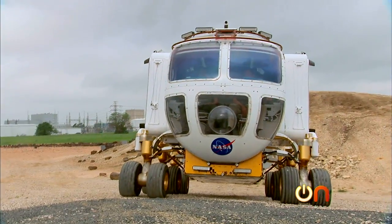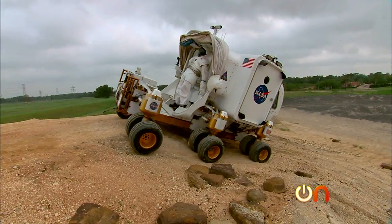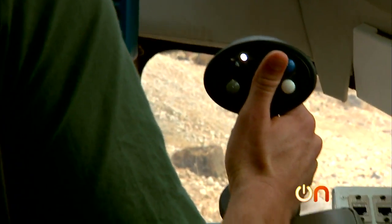Pilot, select it — okay, you have got the vehicle. Here we go. I'm going into the crater. It's amazing — it's the coolest video game you've ever played in your life.